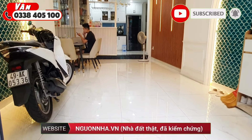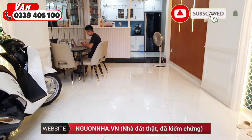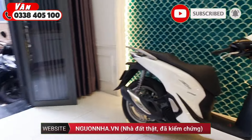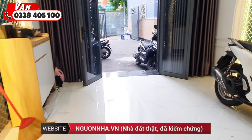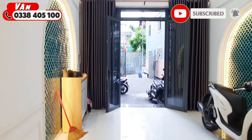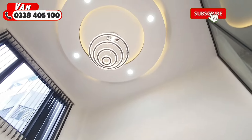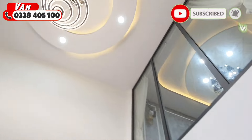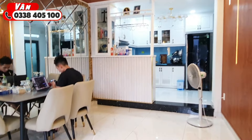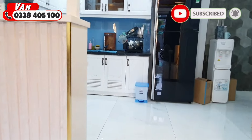Với bề ngang mặt tiền 4 mét, nếu quý cô chú anh chị có xe ô tô thì có thể lùi xe vào trong nhà được luôn. Đây là khu vực tầng trệt, và ở đây có một vị trí thông thiên. Đi vào phía trong là khu vực bếp.